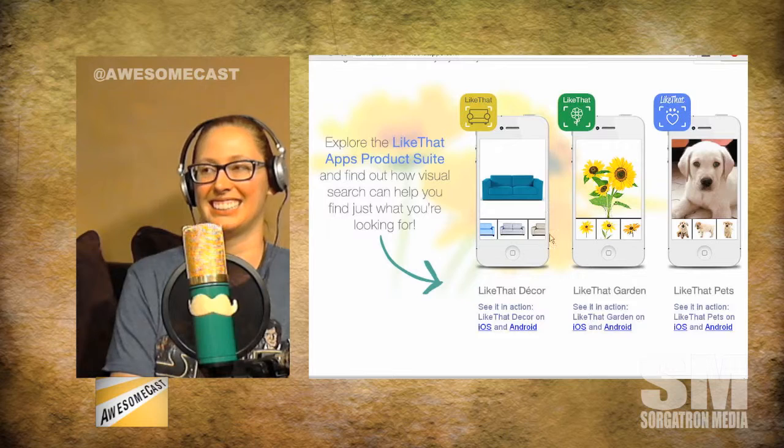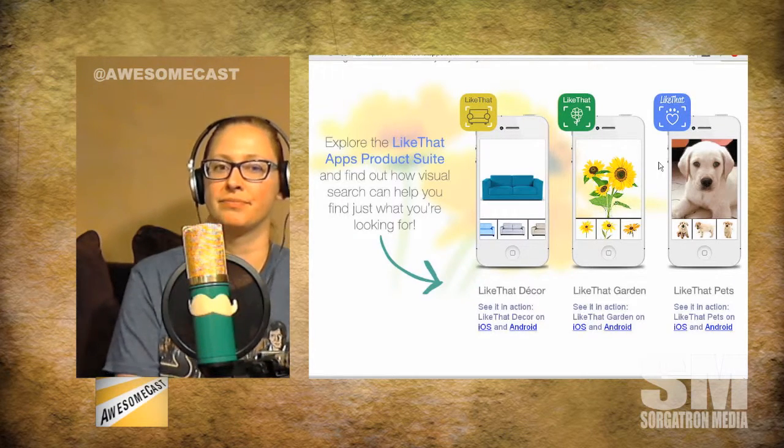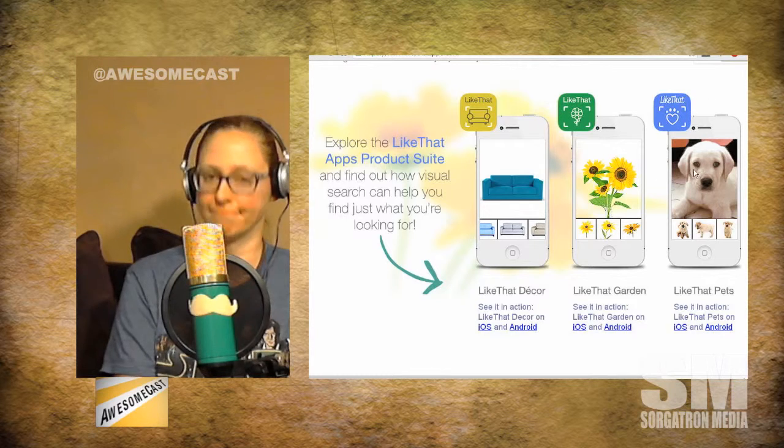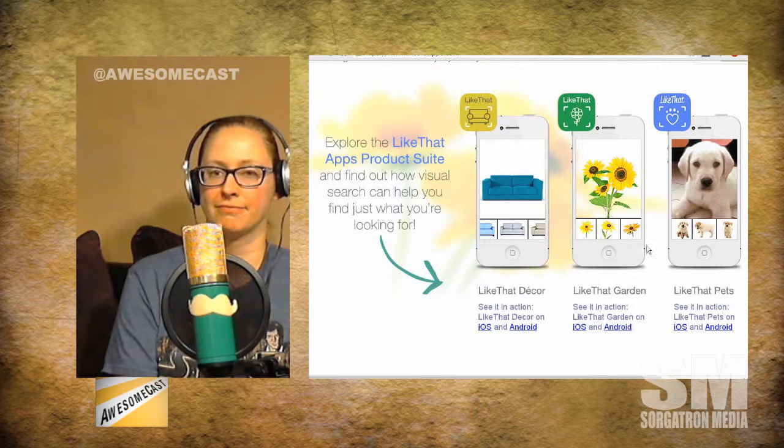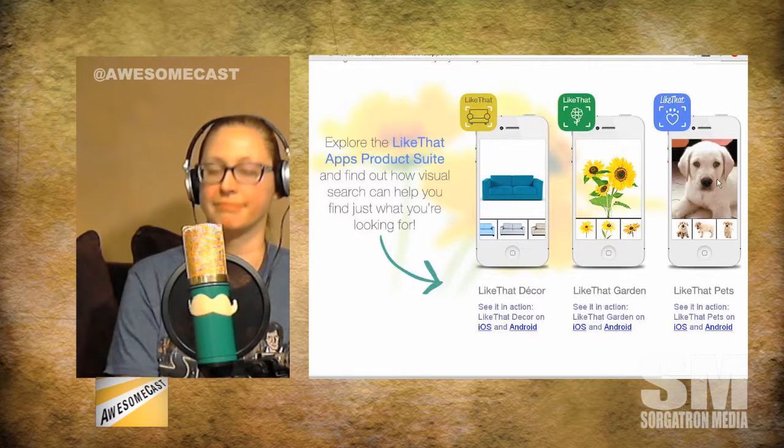You can click through a couch and buy it somewhere. The Like That Furniture one — and it's probably some kind of arrangement with adoption agencies for the pet finder one. So that's a pretty cool use of recognition software.